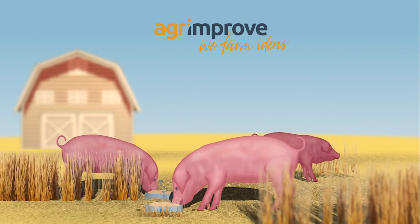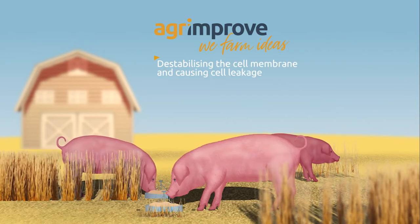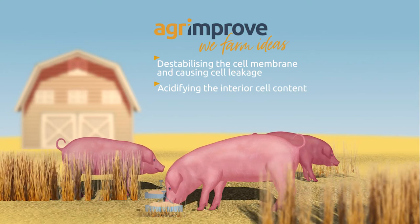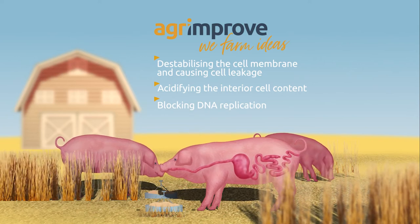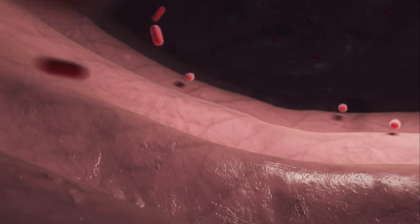MCFAs work by destabilizing the cell membrane and causing cell leakage, acidifying the interior cell content, and ultimately blocking DNA replication. Medium-chain fatty acid activity happens not just in the stomach, but also in the intestines.